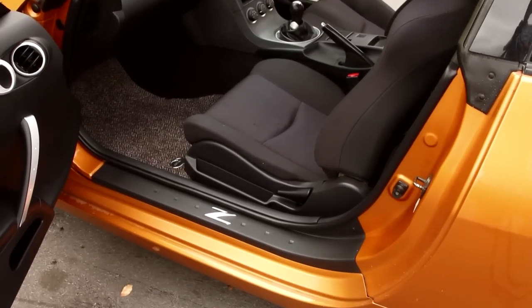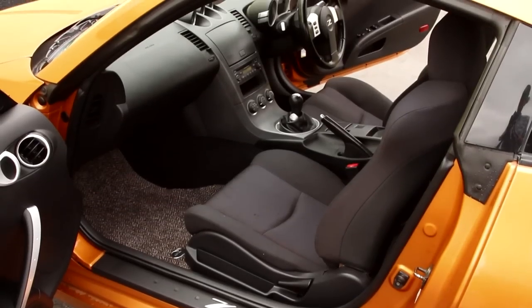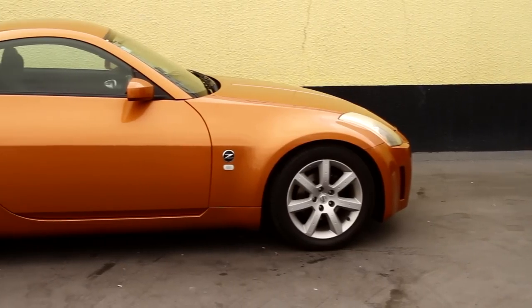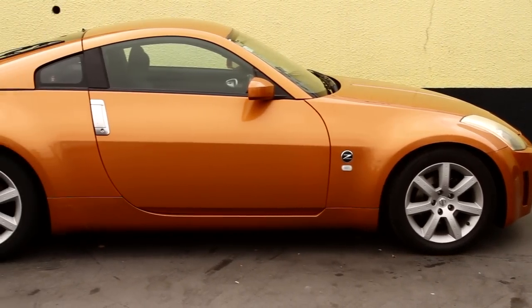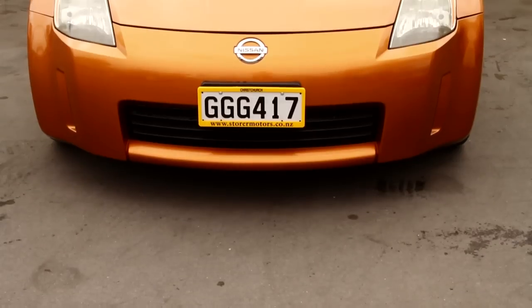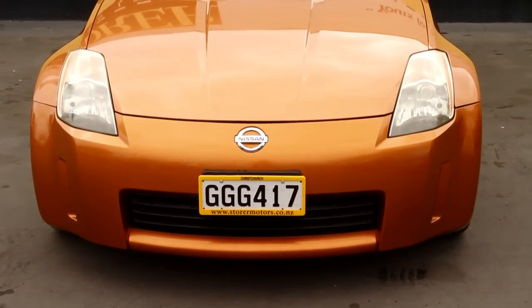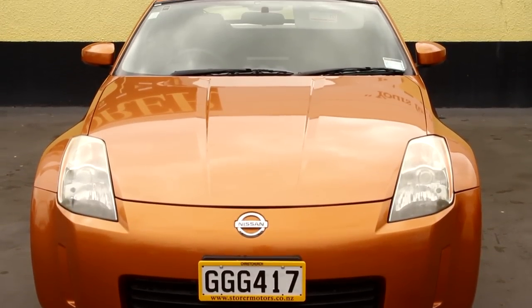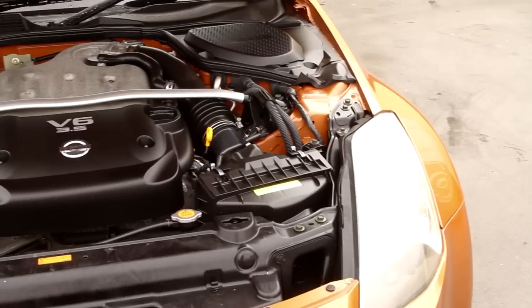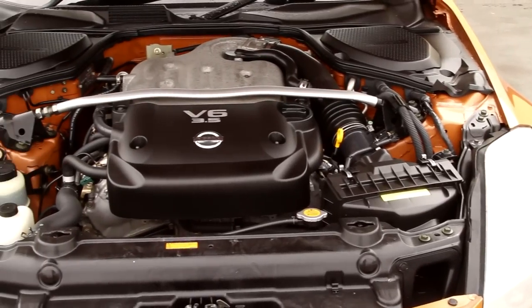You'll have no problem listening to New Zealand stations. As you can see, the leather steering wheel just sets it off. It's got 17-inch factory mags and they contrast amazingly with the body color. It also features double airbags, ABS brakes, and it's been fully serviced with a complete MTA inspection done on it.